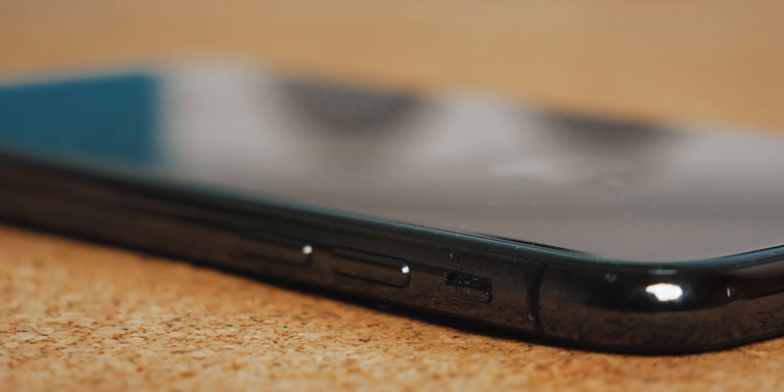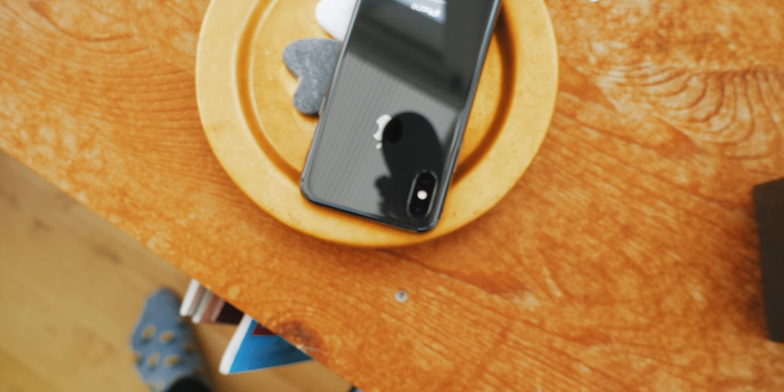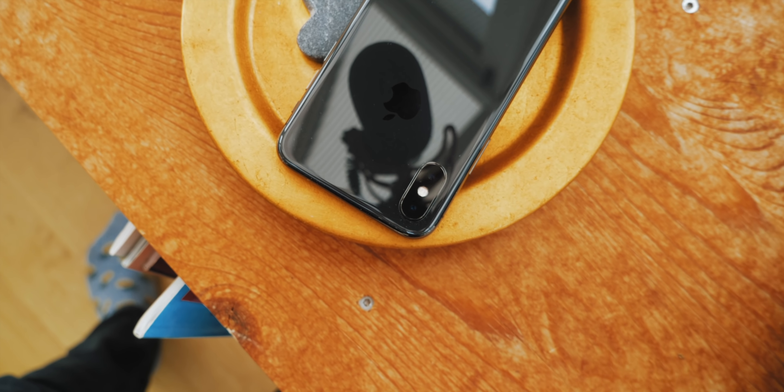I recently finished my review of this phone — you can check that out up there. Essentially, I really enjoyed it, especially if you want to keep your iPhone for a really long time. So now we gotta ask: which one of these two iPhones should you buy in 2020? The iPhone X with its tele-zoom camera system, better screen and cheaper cost, or the iPhone 11 with that new A13 processor, ultra-wide camera, and newer release date? Let's find out.